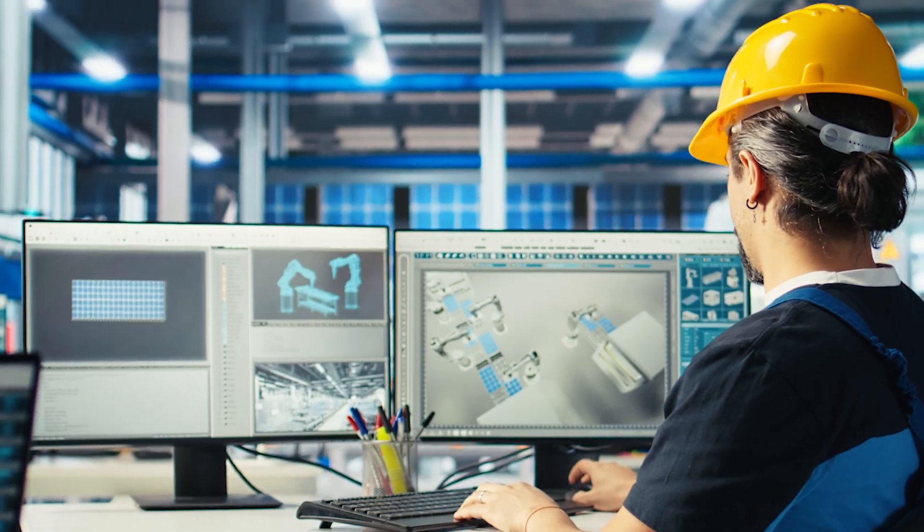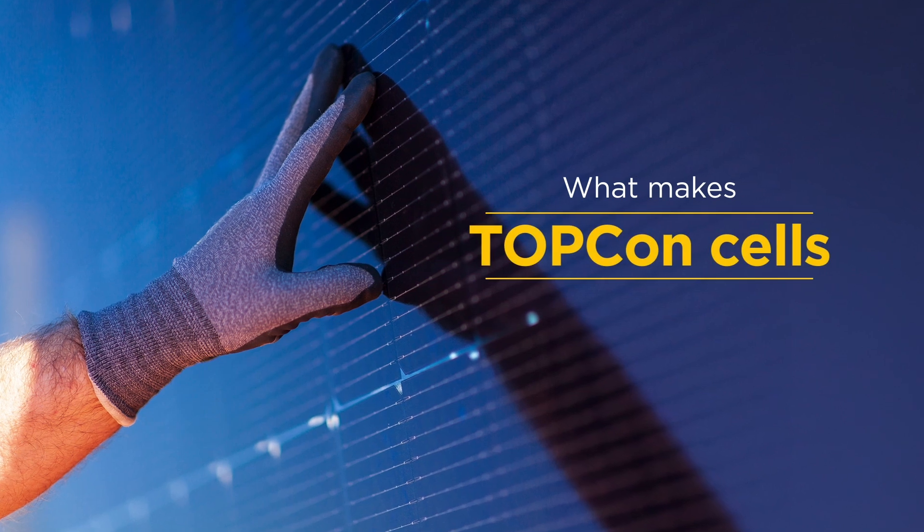High efficiency solar panels demand today are evolving at a rapid pace. TOPCon today is at the peak of crystalline solar technology. What makes TOPCon cells a promising technology is three components: one is efficiency, two is temperature coefficients, and three is slower degradation.